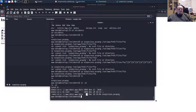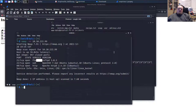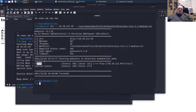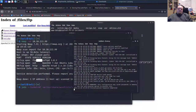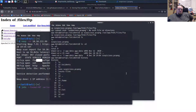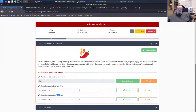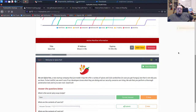It seems the file was accidentally deleted at some point. This is getting complicated, so I'm going to restart the room entirely — terminate and start the machine again, which will give me a new IP address. Pausing the video until it comes back up. We're back.